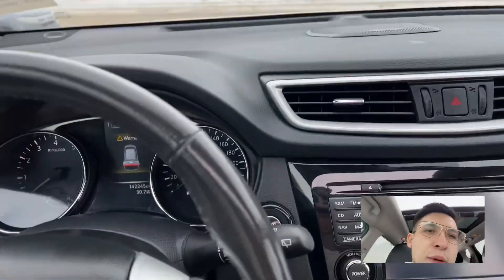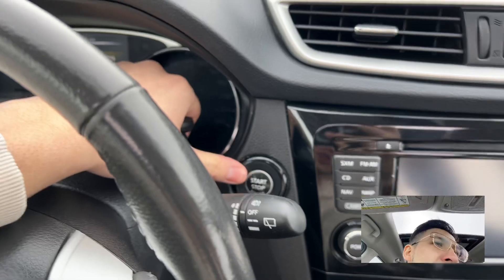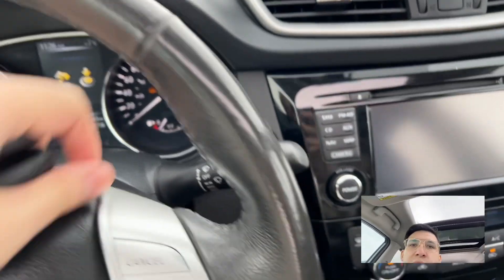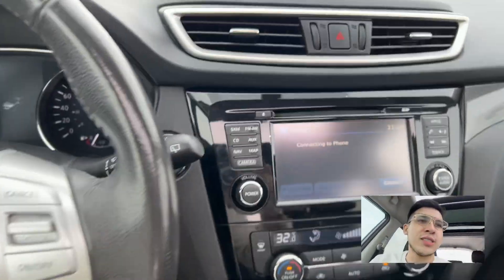Look at those well-maintained leather seats. Let me show you why this vehicle is really gonna be above and beyond your Trailblazer — push to start. You need to have your foot on the brake when you push to start, but it's just like that.